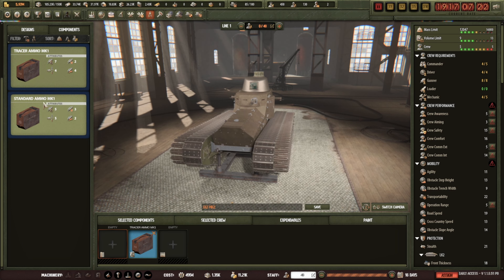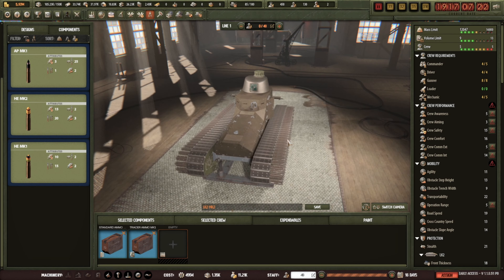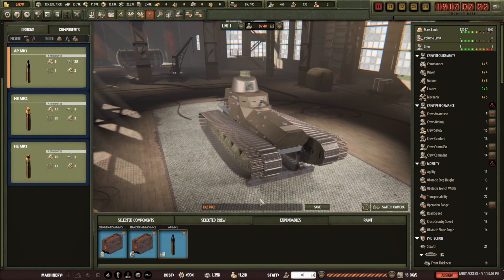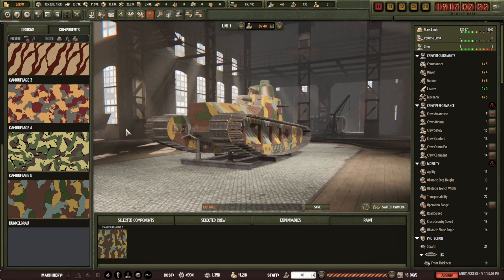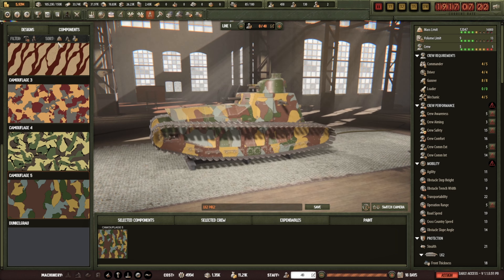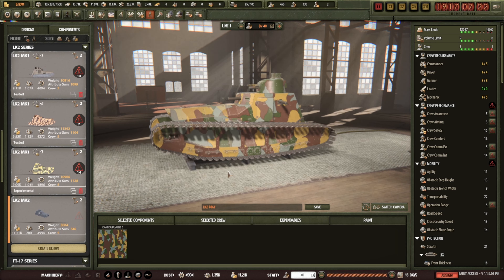Plenty of crew in there. Standard, tracer, and what sort of ammunition do we want — armour-piercing or high explosive? I'll go for armour-piercing. I'll paint it that colour because why not. The names are slightly off — I need to call this one the Mark 4 and get that done. When doing contracts you really have to make sure you don't click the wrong one — that cost me a game before in the previous playthrough.